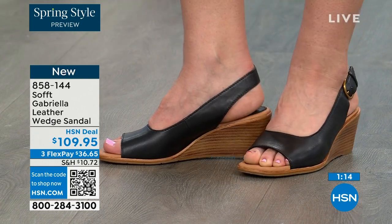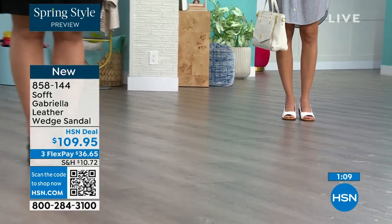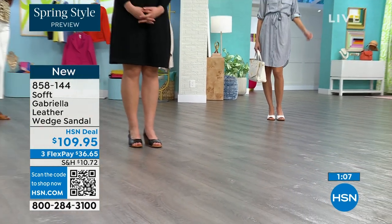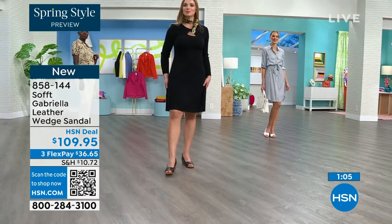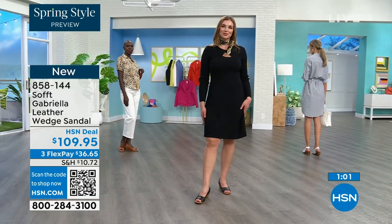Isn't it funny — every woman I know has a shoe story. I don't know a single man who has a shoe story. You know why? Because sometimes men's shoes cost more.